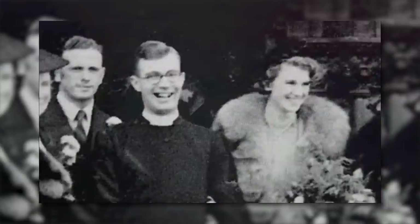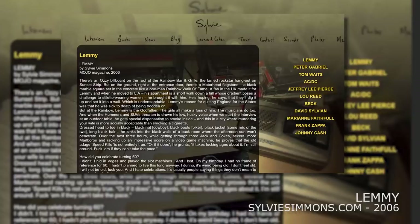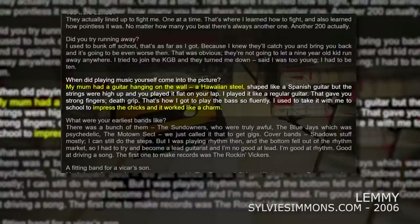Much of Lemmy's past prior to Motorhead involved playing the electric guitar. Originally it was his mother who kindled him with the curiosity of music. On the wall in his childhood home was a Hawaiian steel guitar. Apart from the general curiosity, Lemmy would later admit he did it all to impress the chicks.